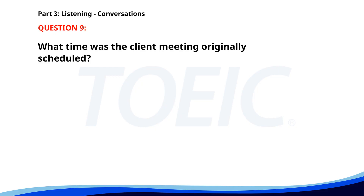Number 9. "Can you attend the client meeting at 10 a.m. tomorrow?" "I have another meeting at that time." "Okay. I'll reschedule it for 11 a.m." "That works for me. Thanks." What time was the client meeting originally scheduled? A. At 9 a.m. B. At 11 a.m. C. At 10 a.m. The correct answer is C: At 10 a.m.